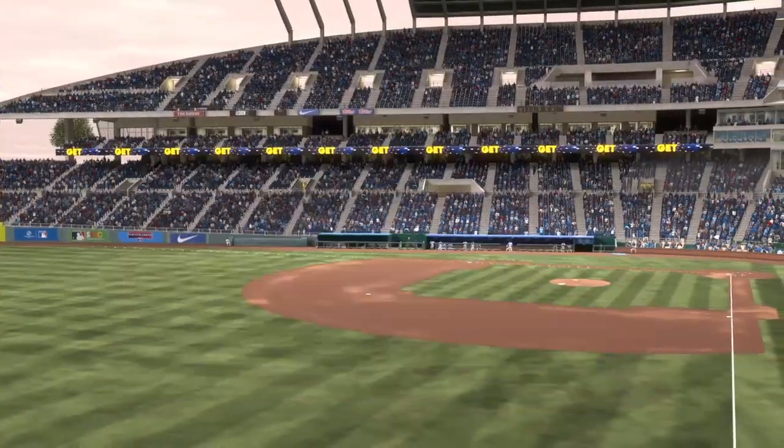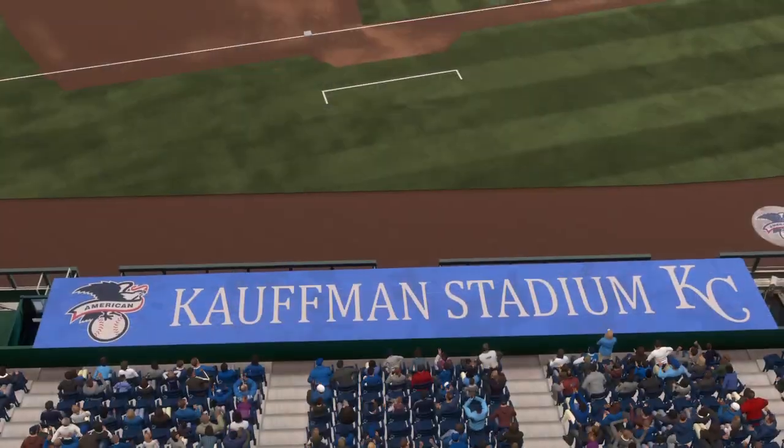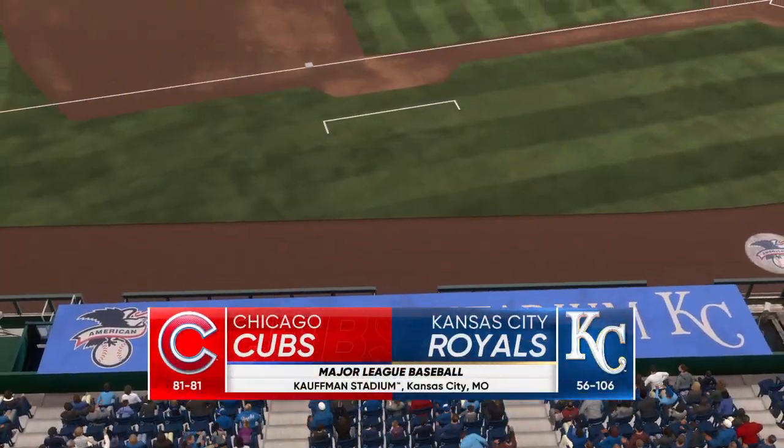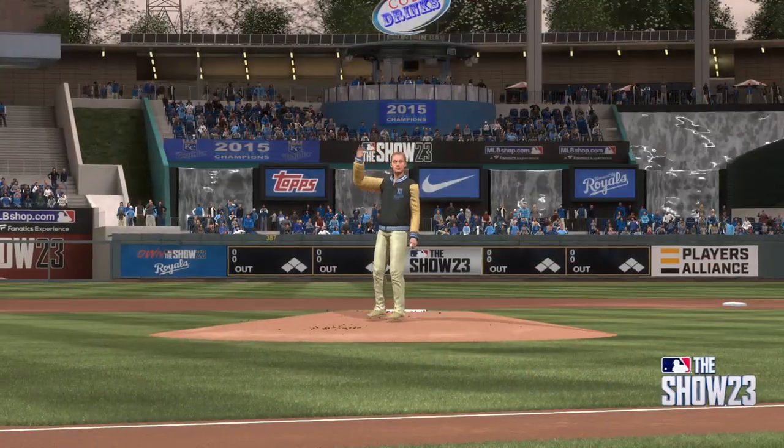Live from Kauffman Stadium in Kansas City, Missouri — interleague baseball on MLB The Show. It's the Chicago Cubs going up against the Kansas City Royals. First pitch coming your way next.